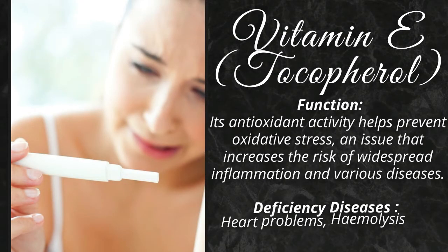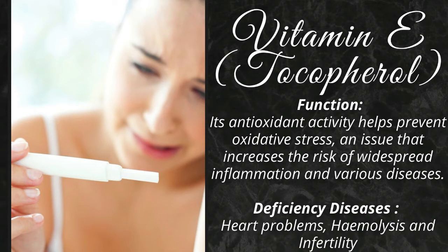Its antioxidant activity helps prevent oxidative stress, an issue that increases the risk of widespread inflammation and various diseases. Its deficiency causes heart problems, hemolysis, and infertility.